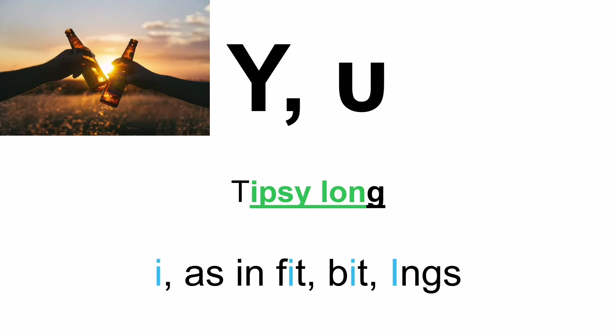Moving on to the letter Ypsilon. If you remember 'tipsy long' and take away the first and the last letter, you get Ypsilon. Now when you see it in a Greek word, it is pronounced as E, as in feet, beat, and inks. Remember from the first part of our series — there are three letters in total in the Greek alphabet that are pronounced E, and this is the last one of them.